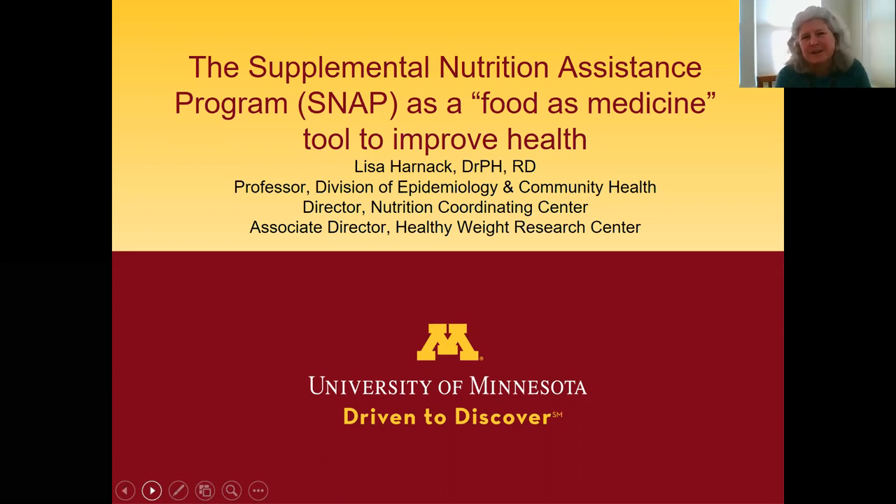It's a pleasure to be here today to talk about the Supplemental Nutrition Assistance Program, SNAP for short, as a food-as-medicine tool to improve health. I'll start with a brief introduction to make sure we're all on the same page understanding what this program is and how it works, then move into talking about some ideas for reshaping it so that it better supports good nutrition of program participants.